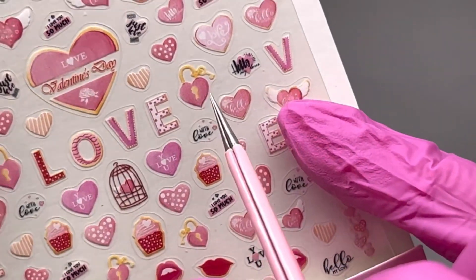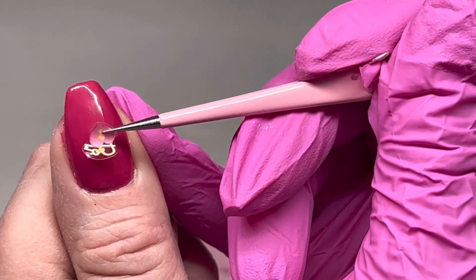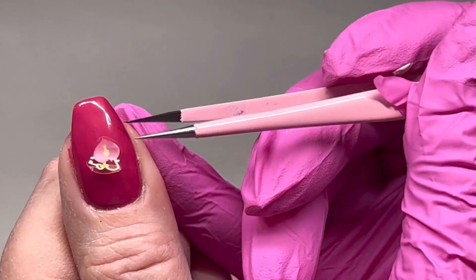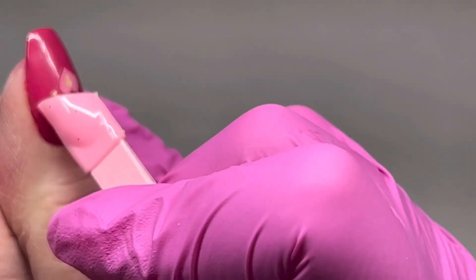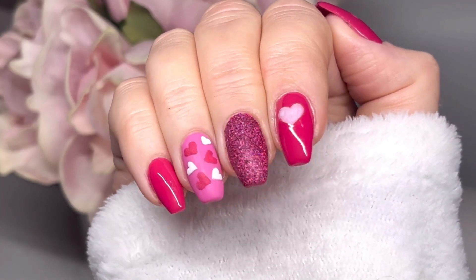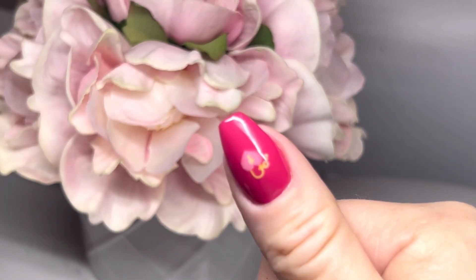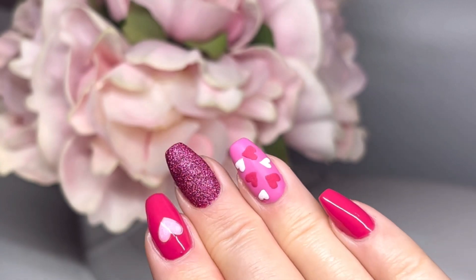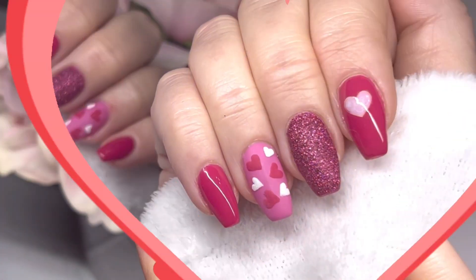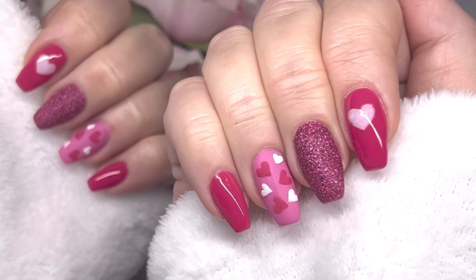I really liked the stickers on the other nail, so I grab one more — a different one — and apply it to the thumb in the middle, then top coat it. Here are the finished nails! I love how these turned out — they're perfect Valentine's nails. I love the raised hearts on the ring finger, and the stickers and colors. I hope you guys like this set as much as I do. I've been married for 20 years and with my husband for 22, so I love Valentine's Day. Let me know what you think, and thank you to Daily Charm for sending all the products. Please like this video, subscribe, and I'll see everyone in the next video.